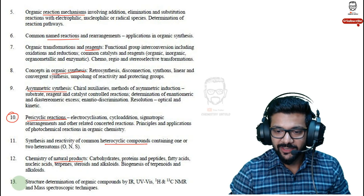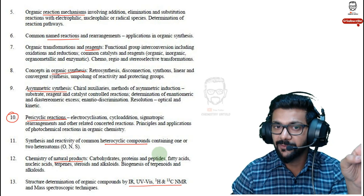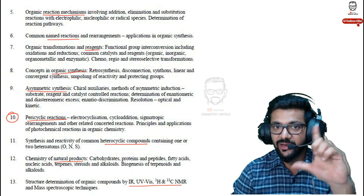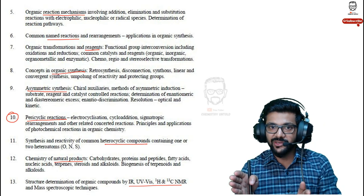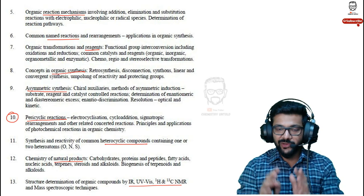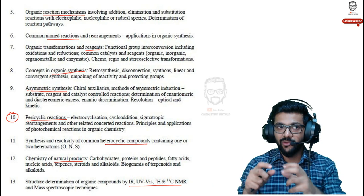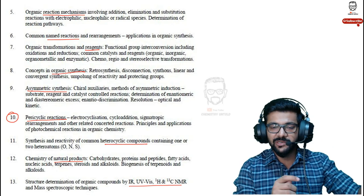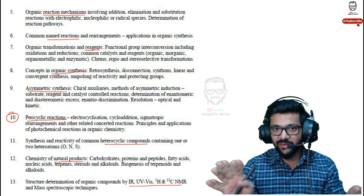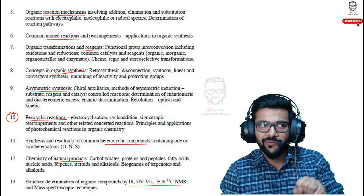For spectroscopy in organic chemistry — IR, UV-visible, ¹³C NMR — the questions are based on application, not basic principles. Physical chemistry spectroscopy involves formulas and basic operating principles; organic chemistry spectroscopy is about values and molecular elucidation. For example, a physical chemistry NMR question is based on formulas and basic principle, whereas organic chemistry NMR is based on values and structure elucidation. Spend most of your time on organic chemistry spectroscopy rather than physical chemistry spectroscopy, as it fetches more marks in CSIR NET.